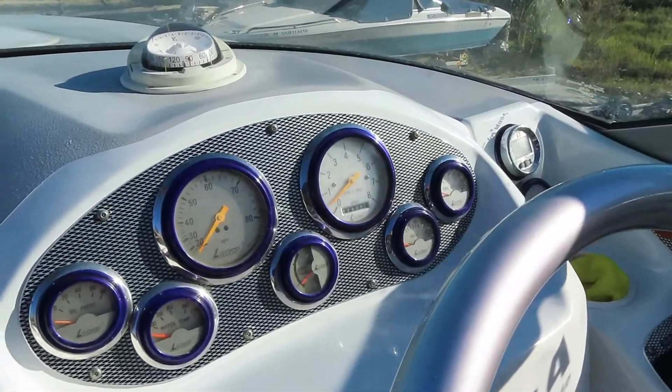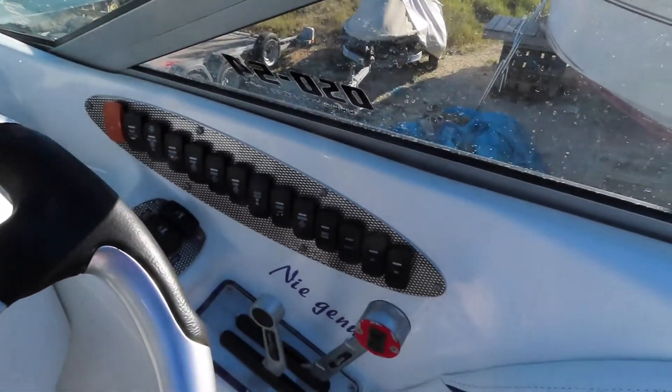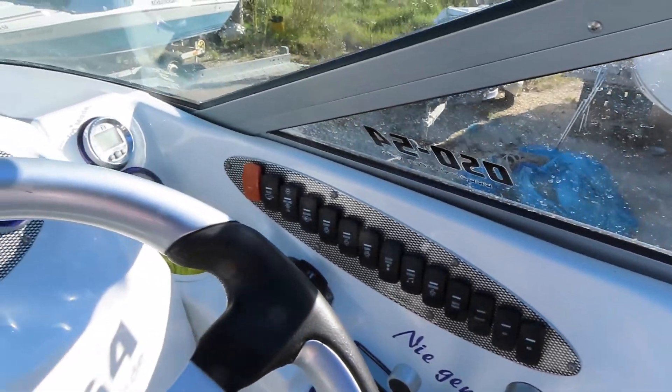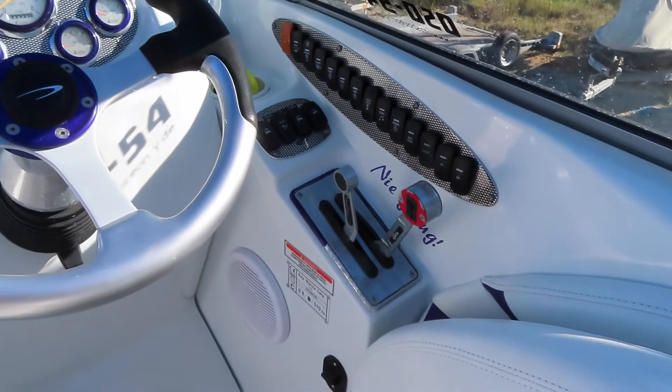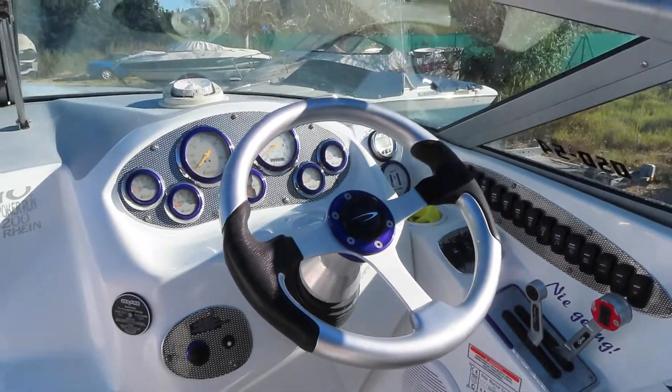There's her helm, all the dials straight ahead where they should be. Switches all down to the starboard side of the helm station. Old school racing throttles with separate gear and throttle lever. Aluminium helm wheel.